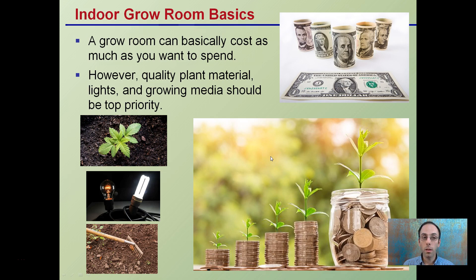Indoor grow rooms are basics — the grow room can cost as much as you want to spend; it can go really cheap or really expensive. However, quality plant material, the lights you choose to grow with — especially if there's no access to outdoor sun — and the growing media should be the top priority. These are the three main things to spend your money on: good quality plants, good supplemental lights, and a good media. Start there and then add other things from that.